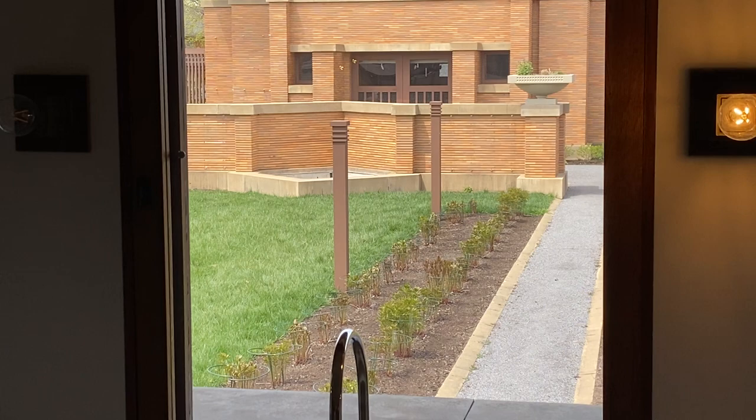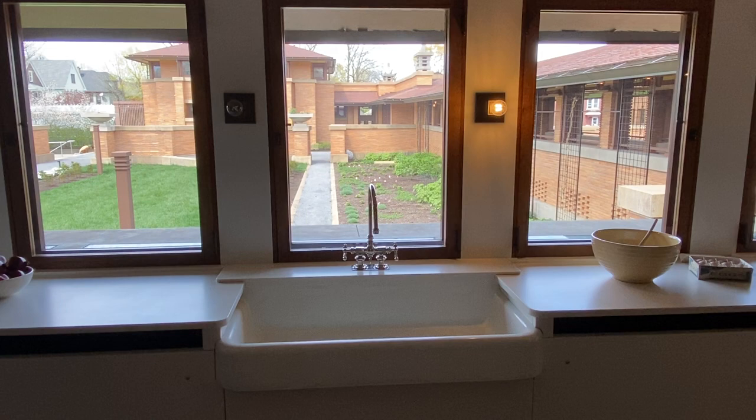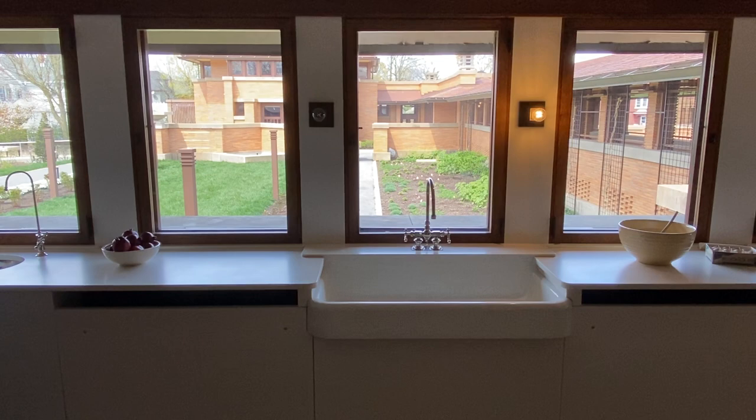As you look through the kitchen courtyard, you see the carriage house, the conservatory with its four birdhouses on the top of it, and the pergola that stretches between the main building and the conservatory. Kitchens were very important in the Martin family's life. Wright designed one of the most impressive kitchens of his entire career here for the Martin family. We invite you to come visit. Thank you for joining us today.